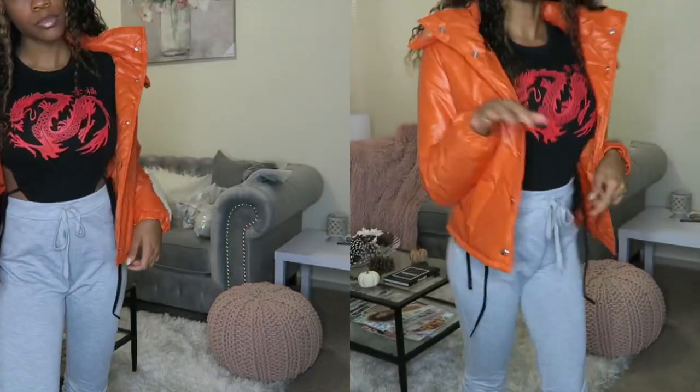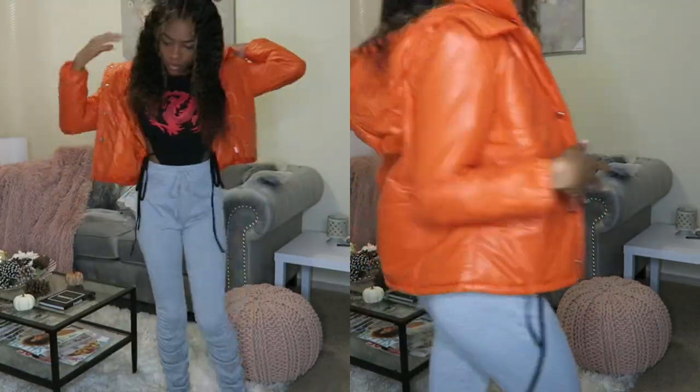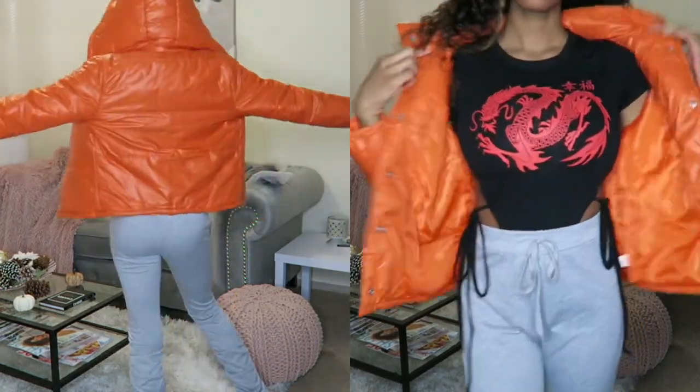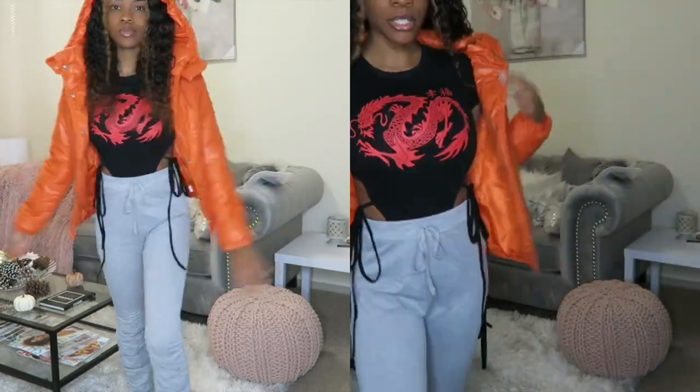I do love this jacket, but one thing I'm not liking about it is it has no pockets. But the jacket itself is pretty cute.